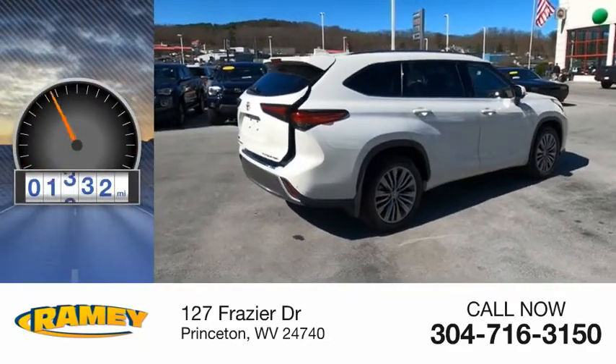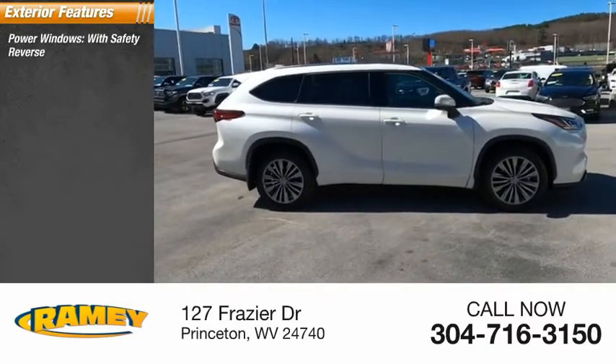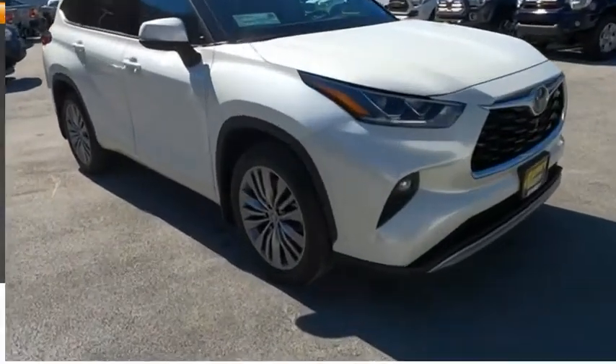This vehicle has less than 15,000 miles. Here are some of this vehicle's great options: power windows with safety reverse, hill descent control, traction control, stability control, power brakes, braking assist, and ambient lighting.